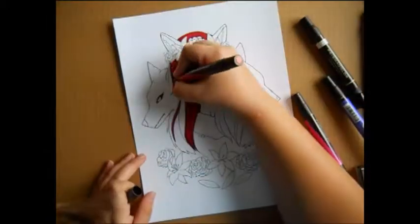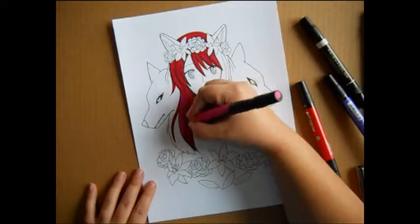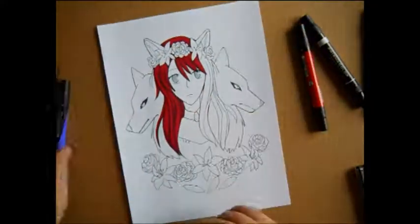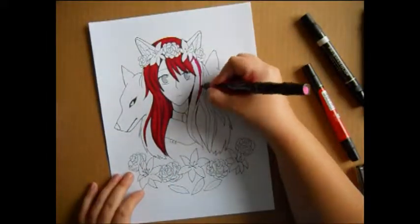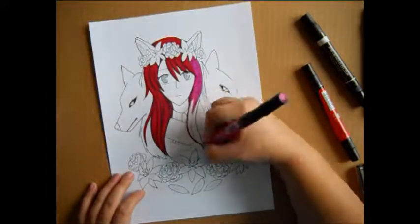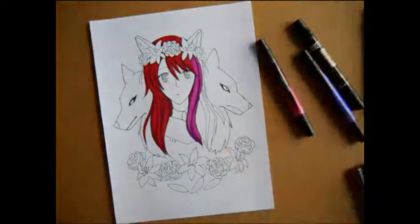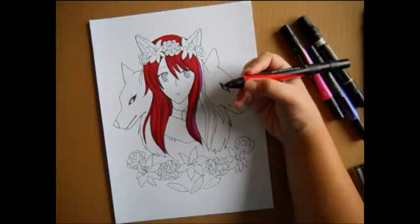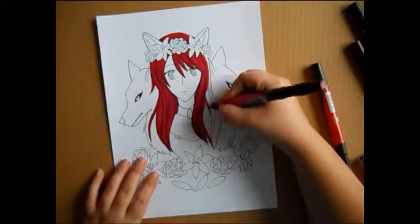I had trouble getting the red because I did not have a marker or a colored pencil of that particular color, so I attempted to layer stuff. I started by layering a pink color, then shading it with purple, then going over it with another red marker to get a darker red. I still don't think it's dark enough, but I tried.